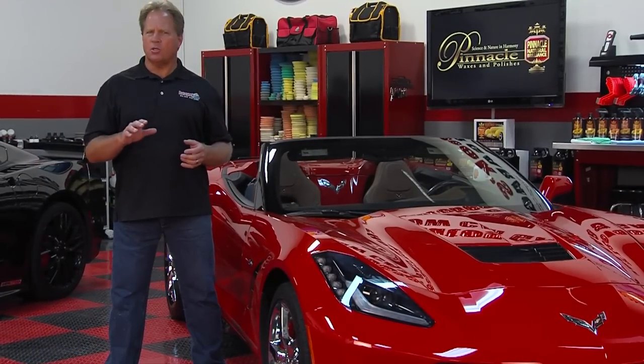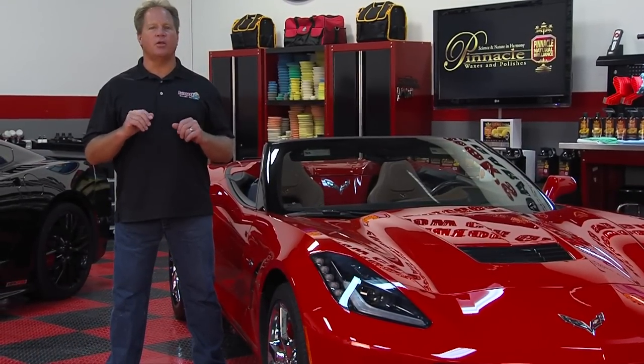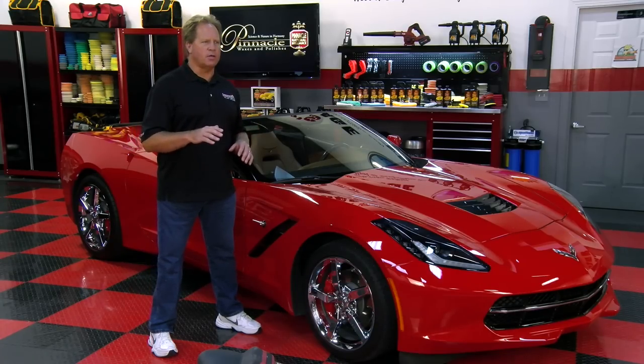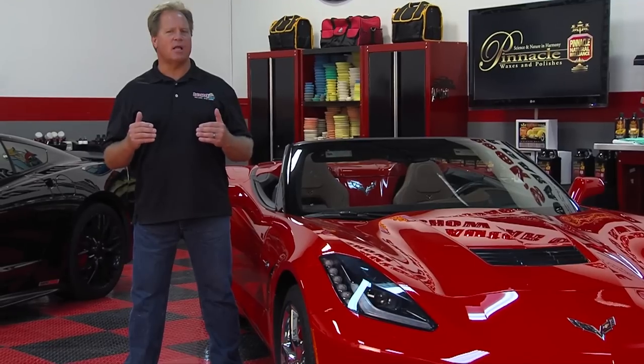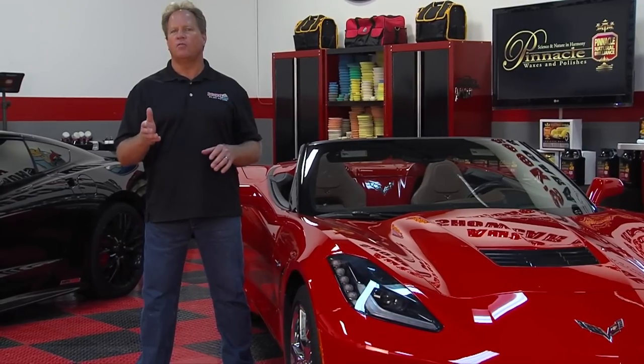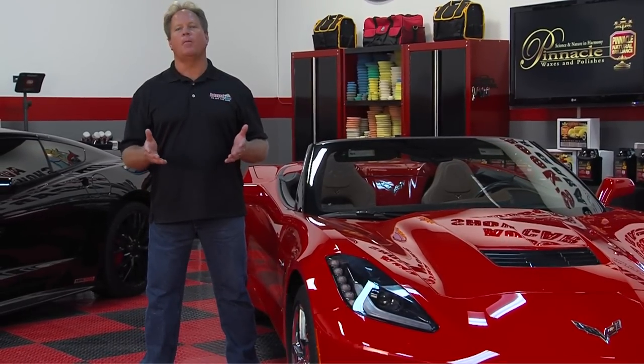For this Corvette, I'm going to showcase the Pinnacle products for interior detailing. Whether you've got a leather interior or a vinyl interior, Pinnacle products excel at interior detailing. I'll also share some tips and techniques for cleaning the glass, and I'm going to keep it fun and easy.